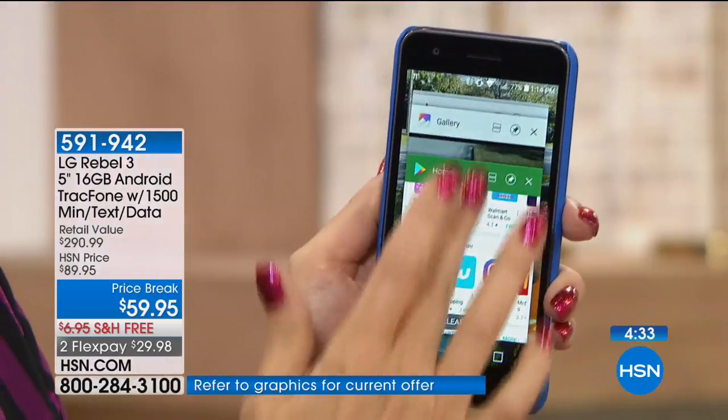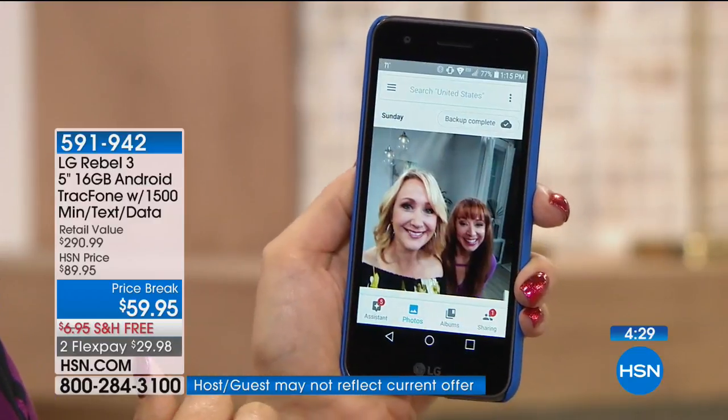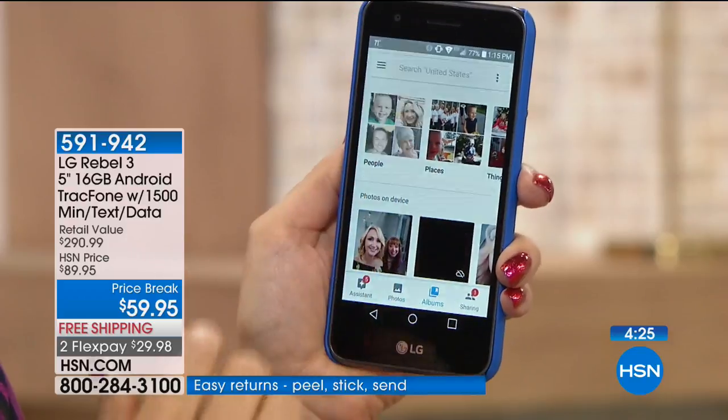Anybody with a debit or credit card can bring this home for $15 and pay over time — it's the smart way to go for the latest and greatest phone. And from LG — not a no-name brand. LG is one of our number one brands in all of HSN, our most highly reviewed, our least returned, one of the highest in customer satisfaction.